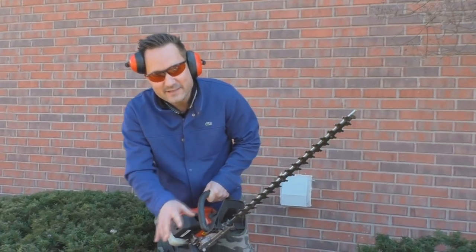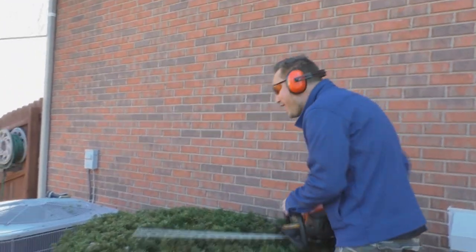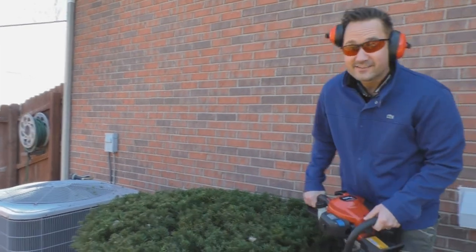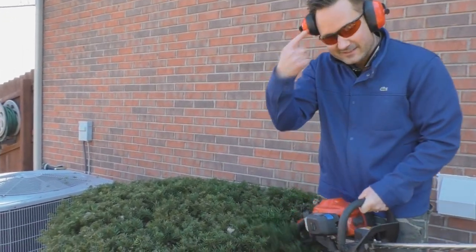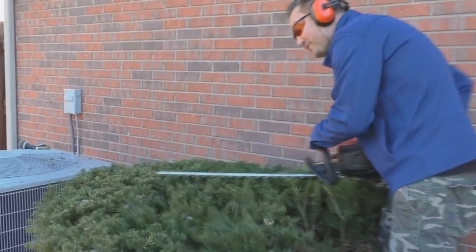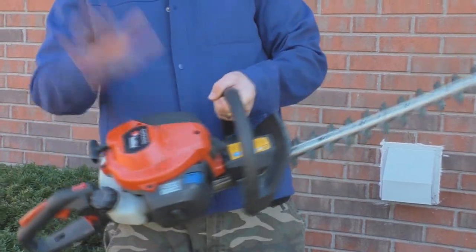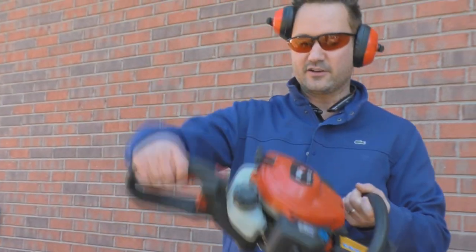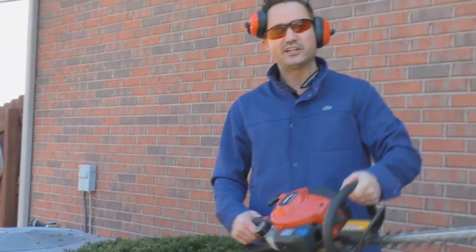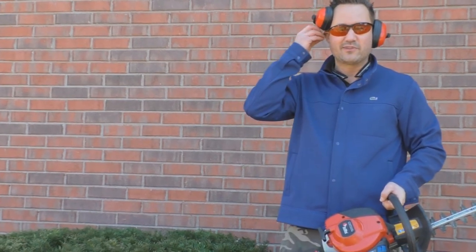Here's a tip for trimming shrubs: the blade never, ever, ever leaves the shrub. By the way, these are the Red Max CHT-220Ls. I actually love these because they're lightweight, they're ergonomic, they work good, and they're quiet compared to some other brands.